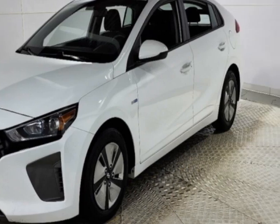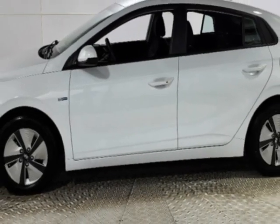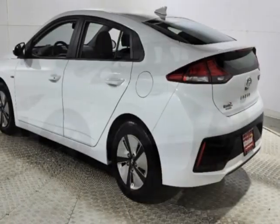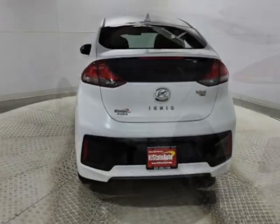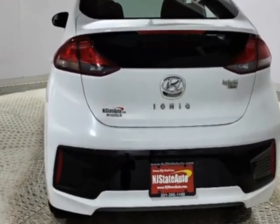This vehicle gets an estimated 57 miles per gallon in the city and an estimated 59 on the highway. This Ioniq Hybrid boasts a 1.6 liter engine and has a 6-speed automatic transmission.